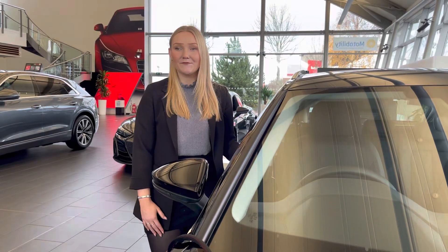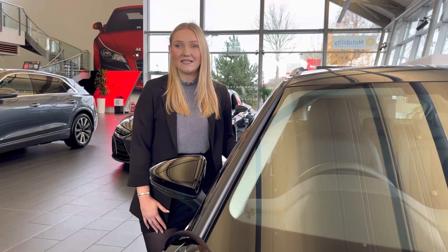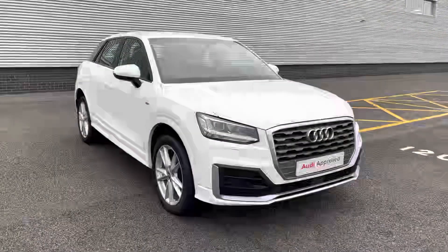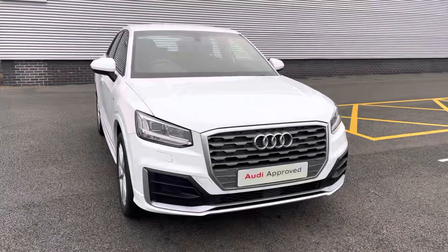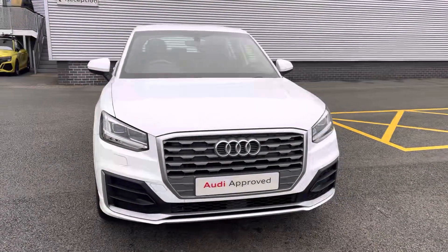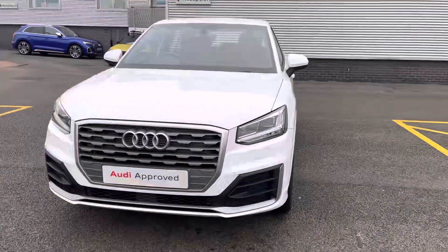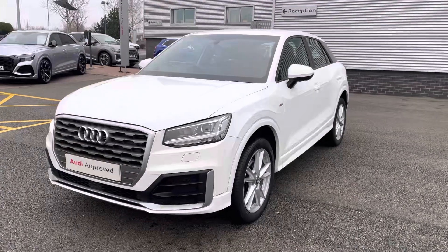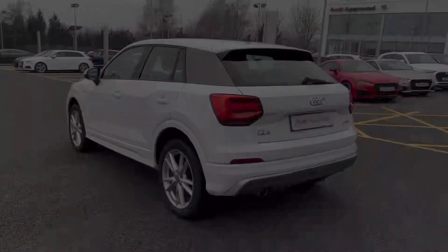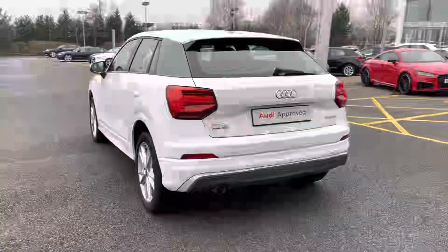Hello, my name is Jess from Stoke Audi, and today I'm going to be walking you around this Audi approved used. Here we have the 2019 68 plate Audi Q2 S line. This model features the 1.6 litre diesel engine, badged 30 TDI. The engine has an output of 116 PS and works alongside the six-speed manual gearbox.